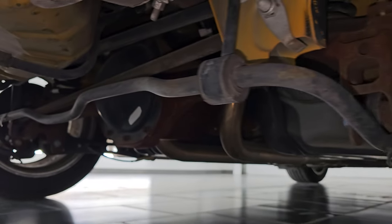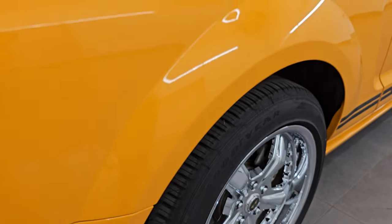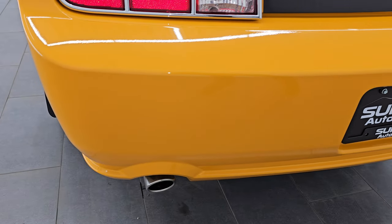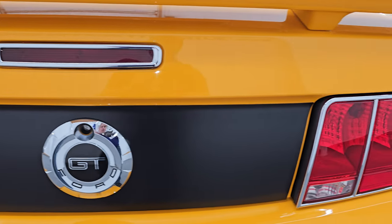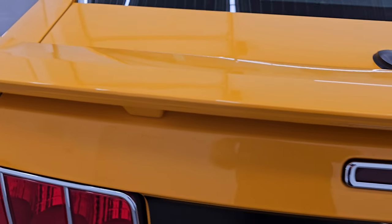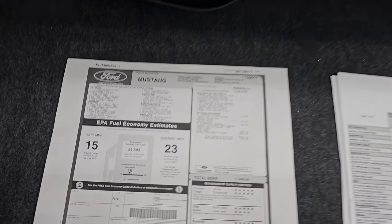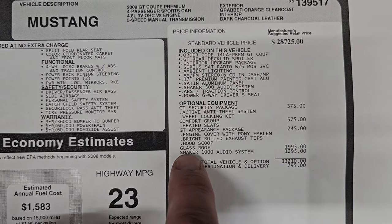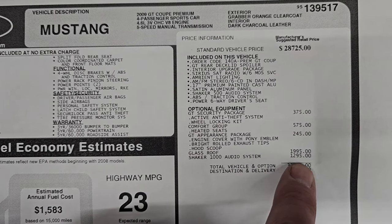The underbody on this car is in very nice condition as well. Everything looks to be stock. As we come around the back of the vehicle, the rear bumper is in great shape — I didn't see any scuffs, scrapes, or cracks back here. The trunk lid is in very nice condition. Take a look inside the trunk: I've got a copy of the original window sticker, and you can see that you get the GT appearance package, the glass roof which is a $1,995 option, and the Shaker 1000 audio system which is a $1,295 option.